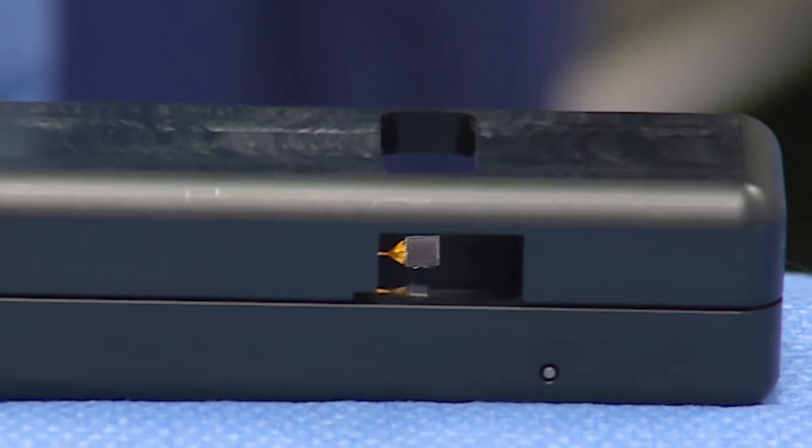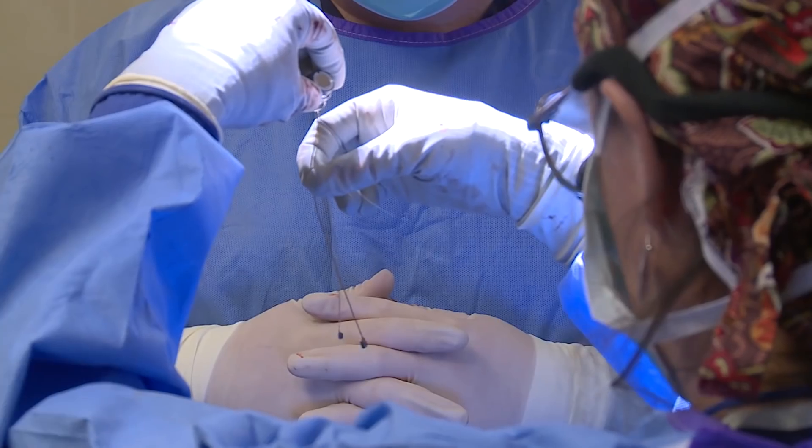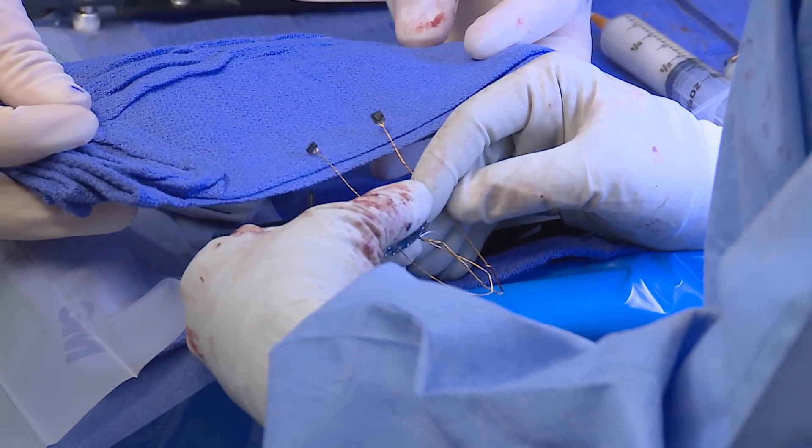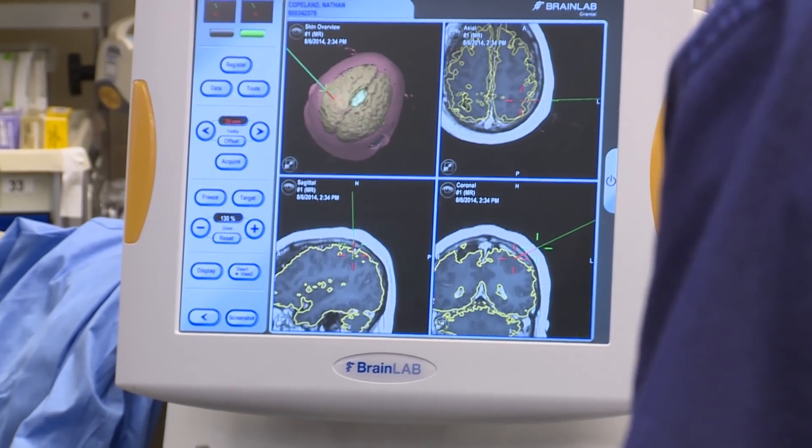BlackRock Microsystems makes the electrode technology that we use. The basic configuration is a small 10 by 10 grid of electrodes that go about a millimeter and a half into the brain, and it allows us to record from single neurons or small groups of neurons at each of those electrode tips.